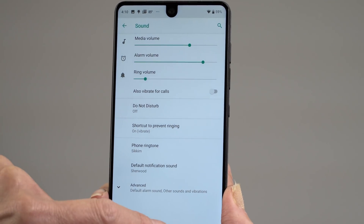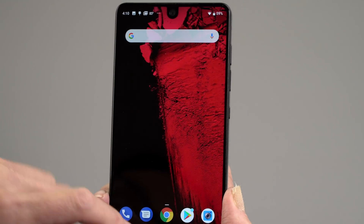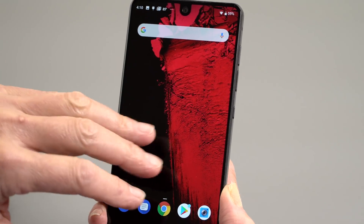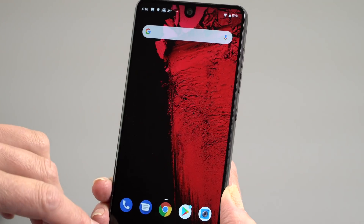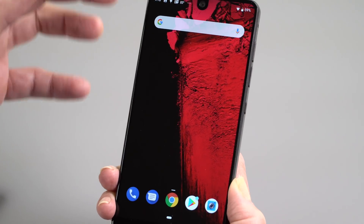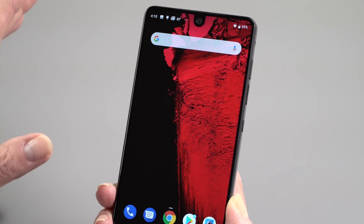Do not disturb gets more do-not-disturb-y now too. The idea is that your life is not supposed to be taken over by your smartphone. So if you turn on do not disturb, you won't even see lock screen notifications and the phone's not going to vibrate. You'll still get your important calls — anybody that you set as those allowed to come through even when you're in do not disturb mode — but the phone won't bug you.